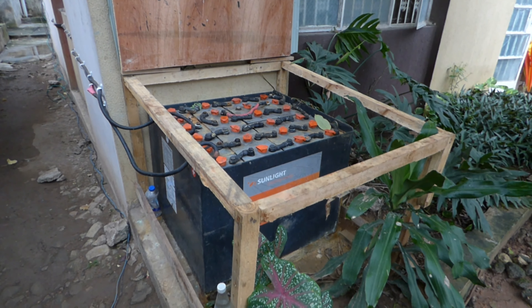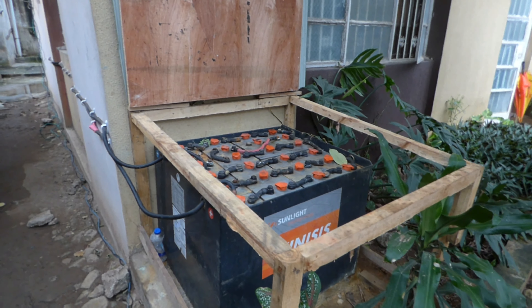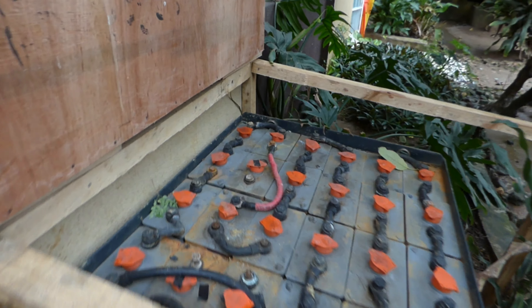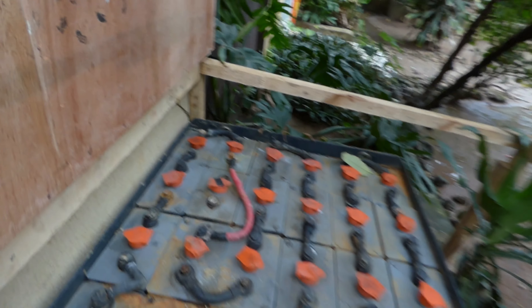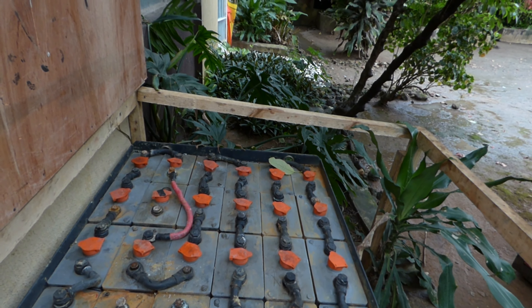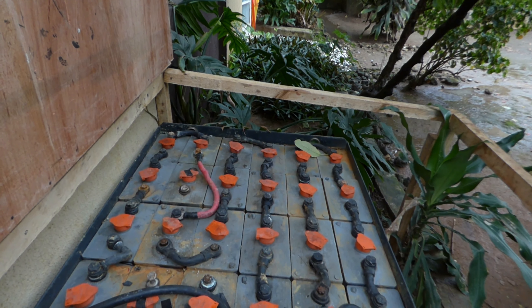Hello YouTube, Dr. Solar coming to you from Lagos, Nigeria. I promised you I'd give you an update on the forklift batteries, and here they are. I've spent quite a bit of money running a generator — about the equivalent of a hundred thousand naira, which in dollars is a little over three hundred dollars.